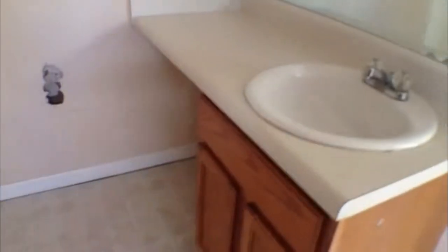The master bath has the garden shower combo and a single vanity sink with a dressing area as well. Nice size pantry here. And again, we're here at 106 Huntington Court, Dallas, Georgia.